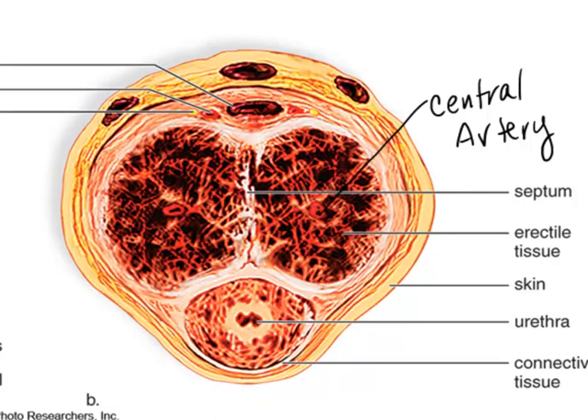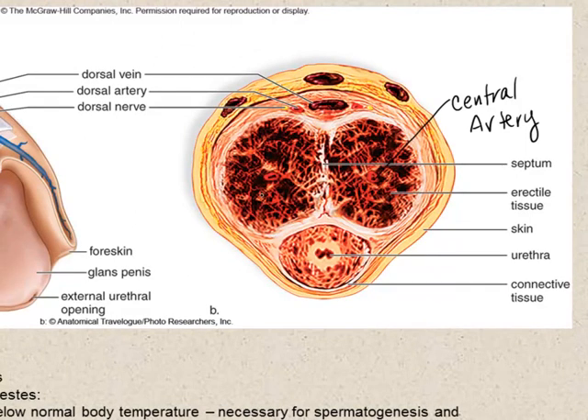In a resting state, the penis is flaccid because the arterial branches feeding into the vascular channels are constricted — the smooth muscles surrounding these arterial walls are contracted, allowing very little blood flow. During sexual arousal, the parasympathetic division of the autonomic nervous system relaxes these smooth muscles, causing the arterial branches to dilate. More blood flows into the penis, engorging the vascular channels and resulting in an erection, while the veins taking blood away from the penis compress due to the increasing pressure.